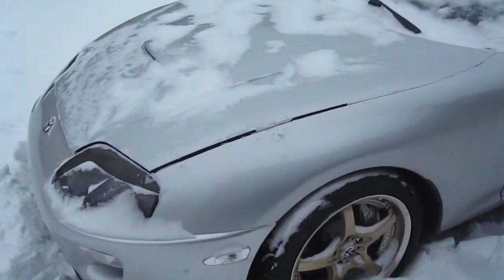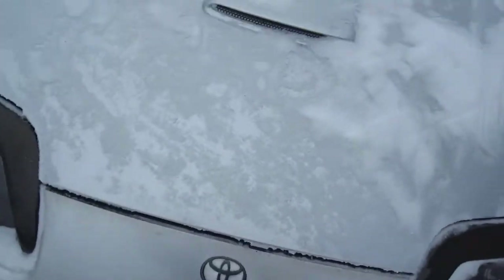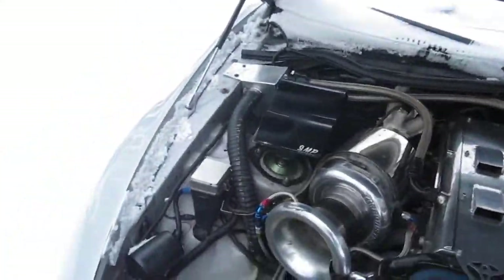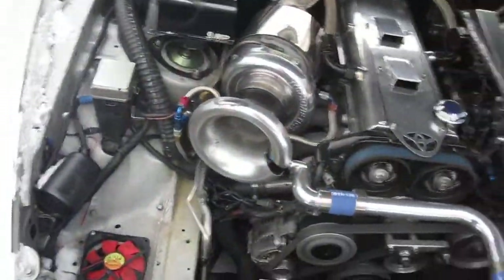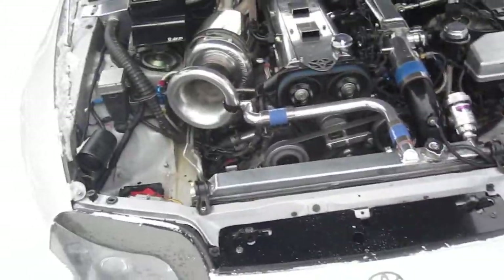This is Steve's Supra in the snow. Pretty cool. He's got HKS 264 cams, a 76mm single turbo, HKS blow off valve — pretty much the best stuff you can get for a Supra.